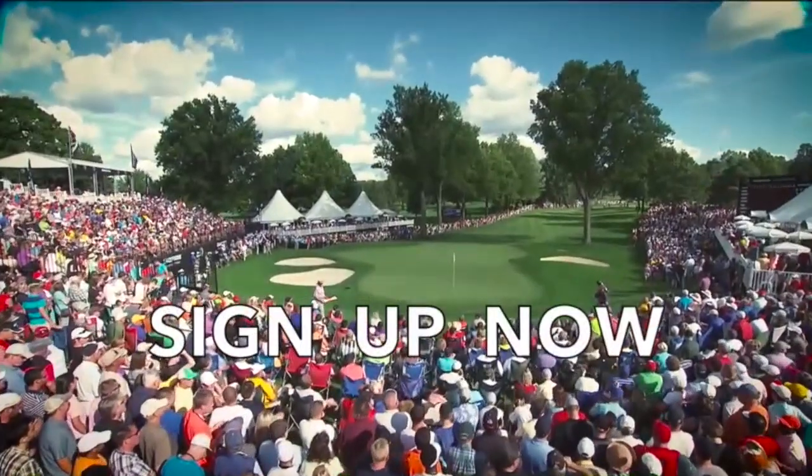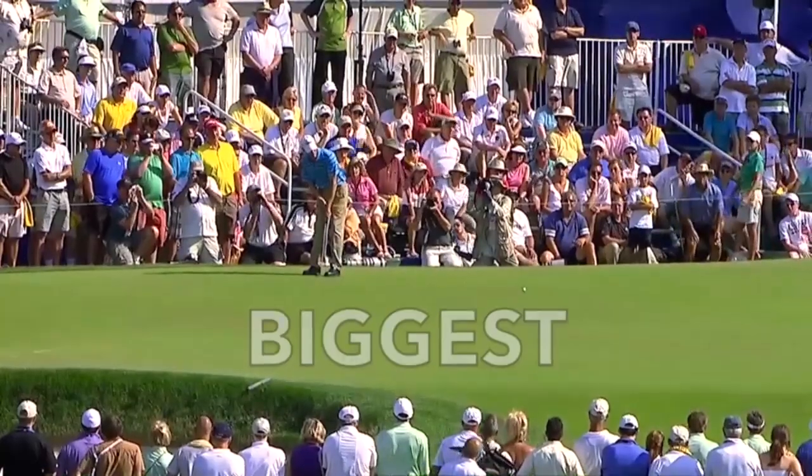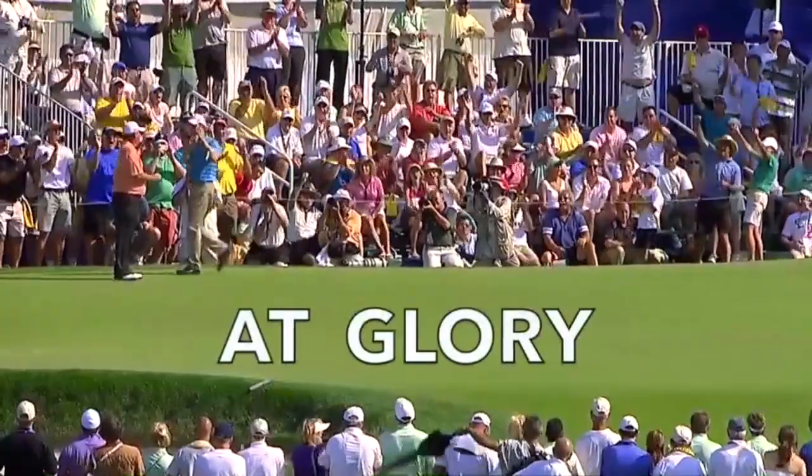Sign up now. Secure your spot to the biggest putting tournament in history. This is your shot at glory.